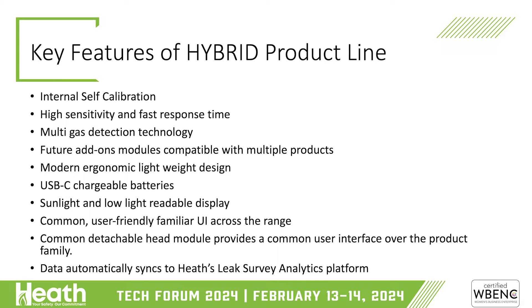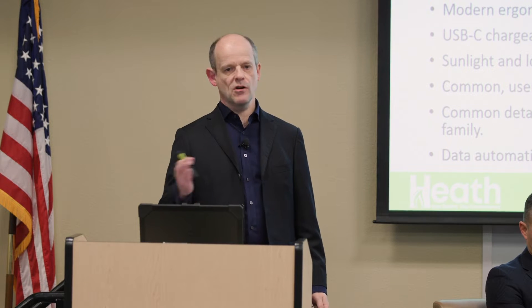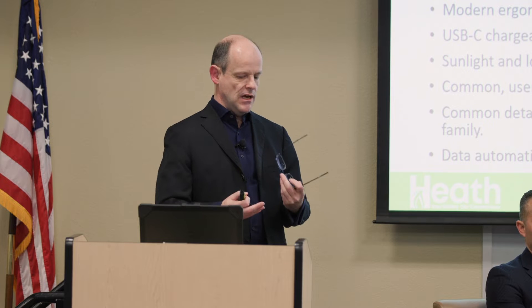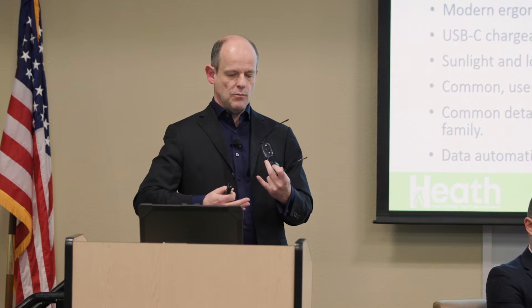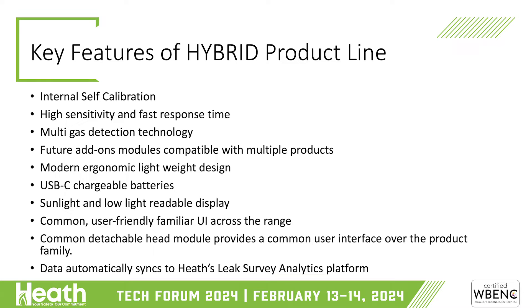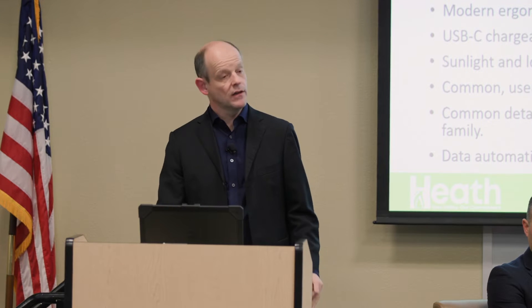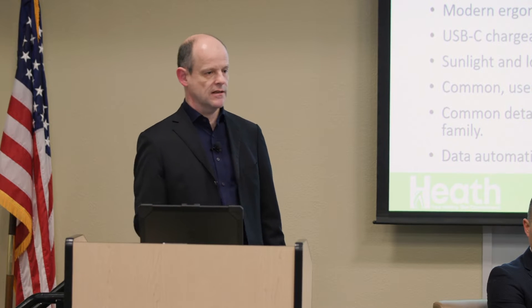It has a common, user-friendly interface across all units. If you're familiar with one, you can use any of them without retraining. The head module is detachable — you can plug it via USB-C into your computer and access all data logs and calibration certificates generated by the device. The SD card on the back is also removable. Data will automatically sync through Bluetooth and through Heath's apps to the leak survey analytics platform.